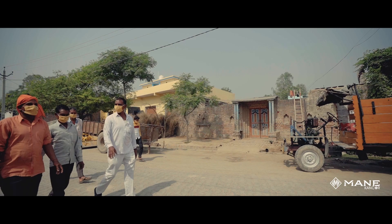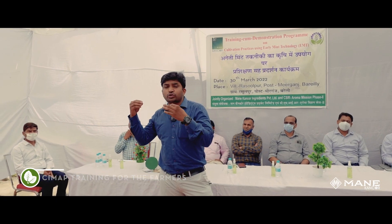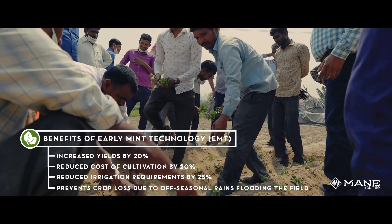As part of modern practices, Maankankor in association with CMAP introduced the early mint technology, which offered several benefits to farmers while also reducing carbon emissions.